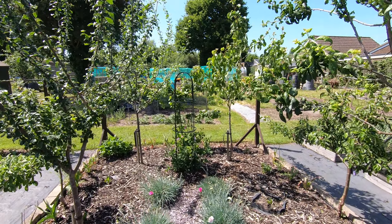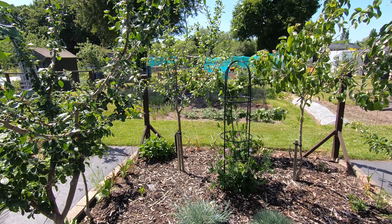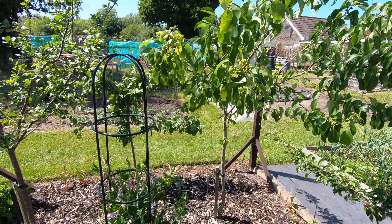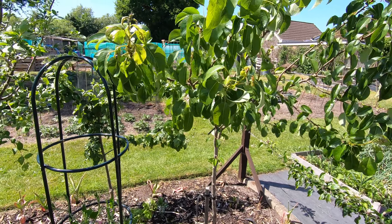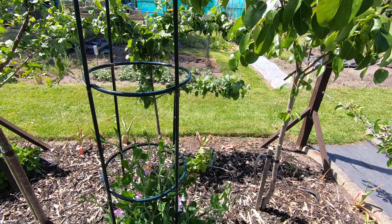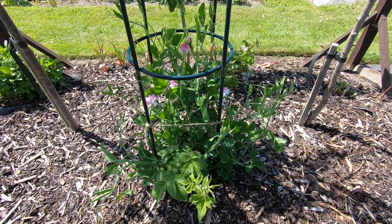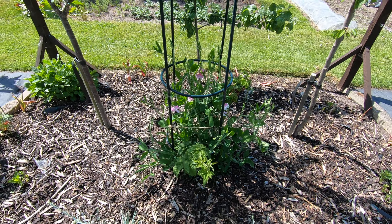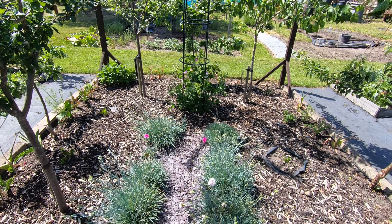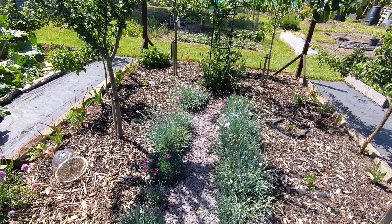The pear tree, damson, and gauge around here seem okay, although I'm never too happy with the pear tree — it's got a lot of aphid attack. Sweet peas mixed in with another Waldo. In fact I've maybe underestimated how fast the sweet peas will grow. I hope Waldo will forgive me.